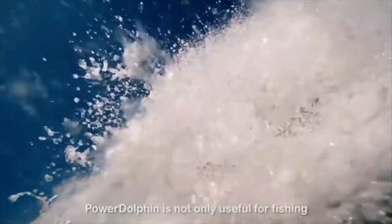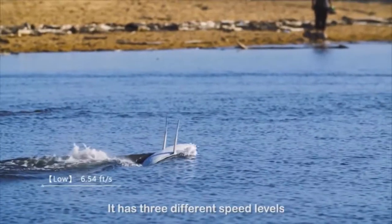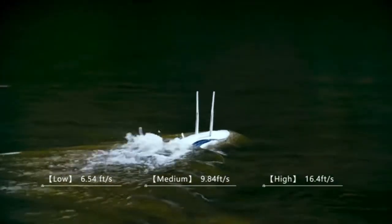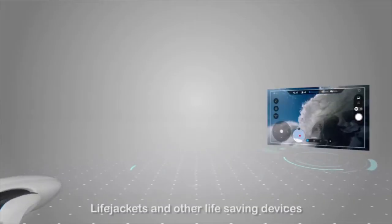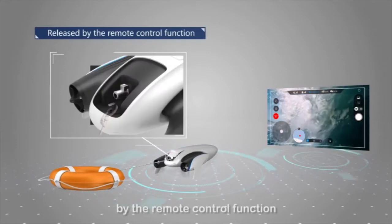Power Dolphin is not only useful for fishing, but also in marine search and rescue. It has three different speed levels. Lifejackets and other life-saving devices can be delivered safely and released via the remote control function.